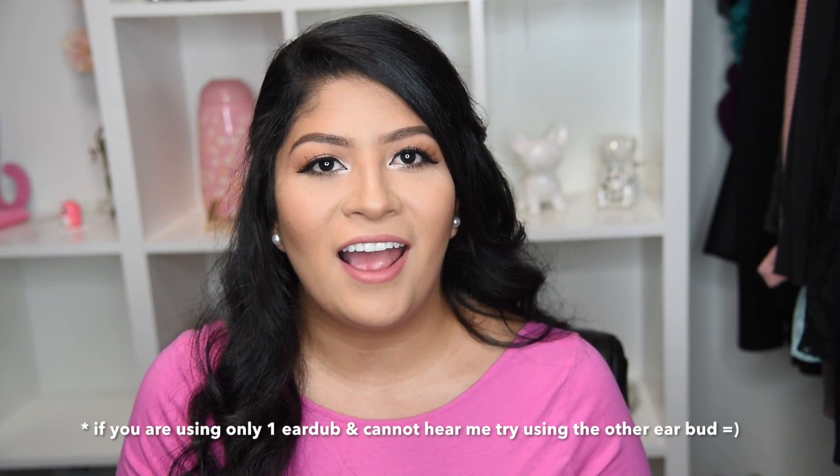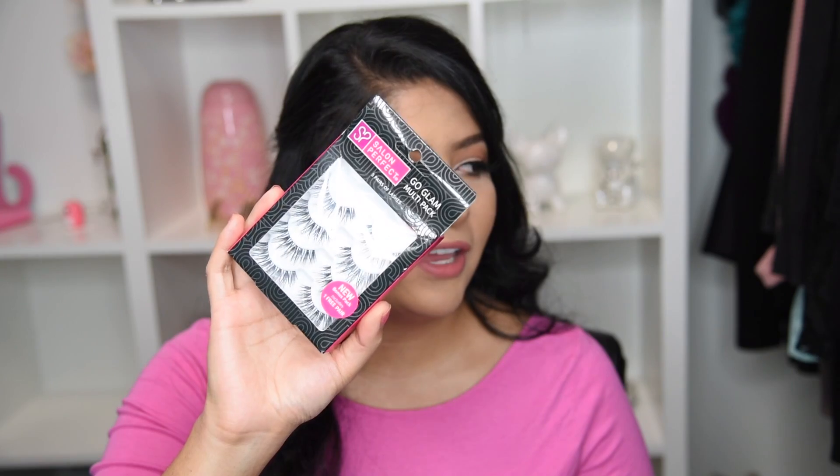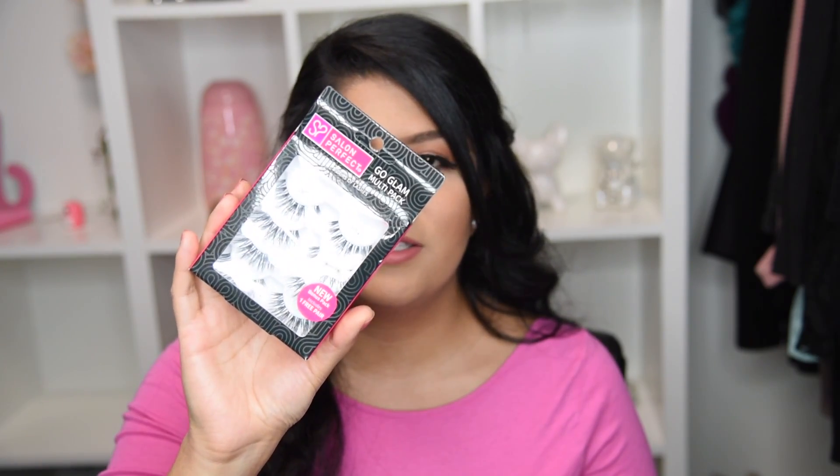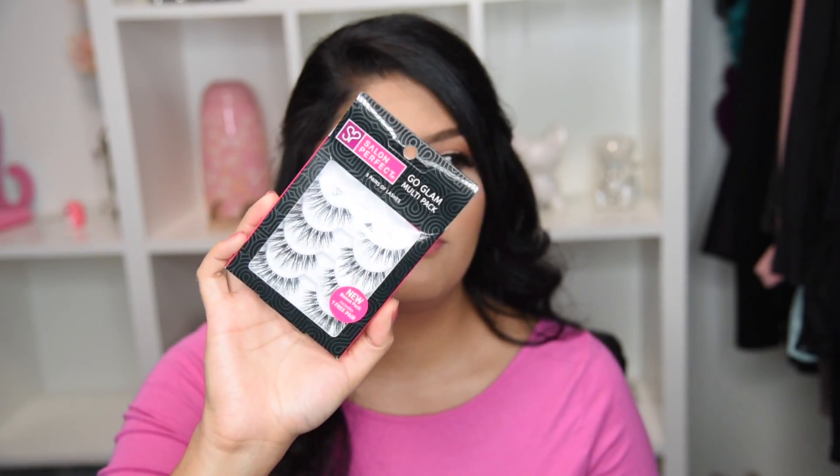Hey guys, welcome back to my channel. Today I have another eyelash review — this is just one out of three that are coming. Today we're going to be talking about the Salon Perfect lashes, these are the 614, and they are really long. I'm going to give you my opinion on whether or not you should buy these lashes, the pros and cons to them.